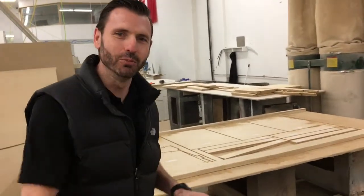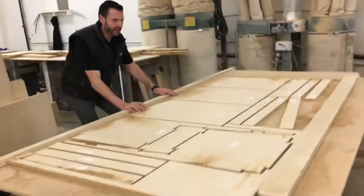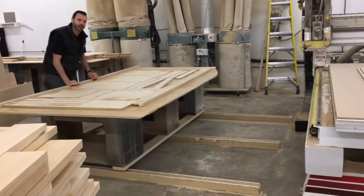Amazing — if you have a CNC router, check this out. They built a table to help them load and unload the router. By pushing it in, they can unload the sheets, and then pull the table back out of the way.